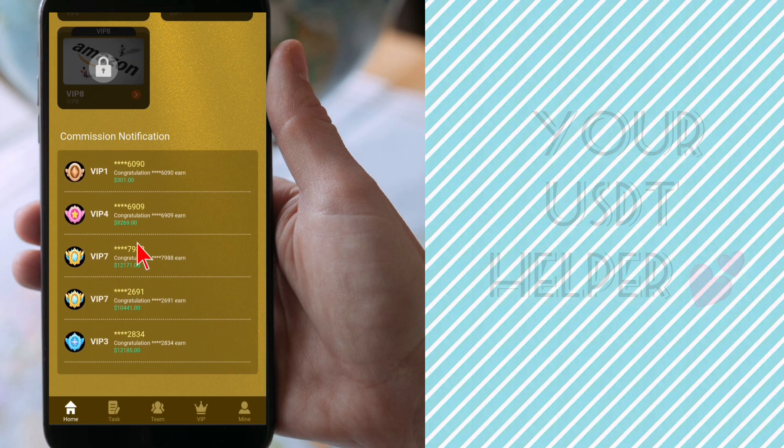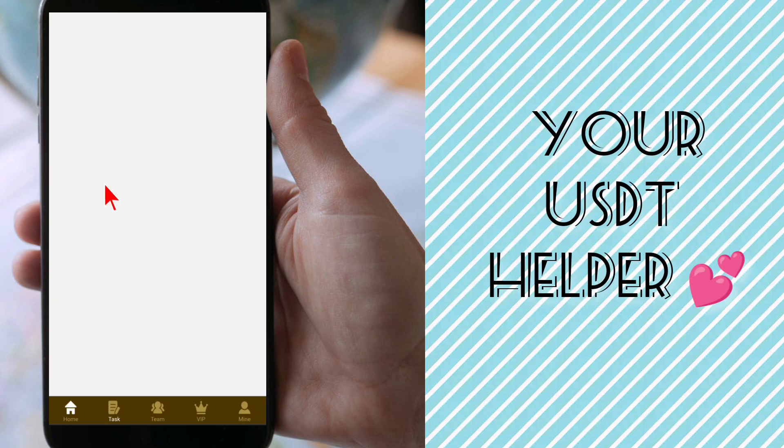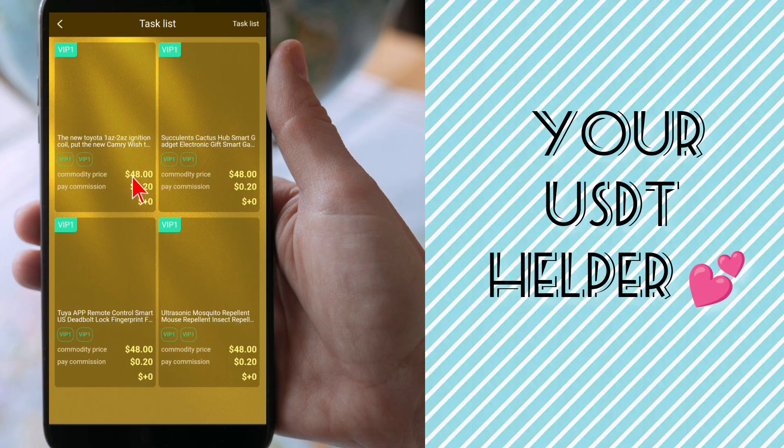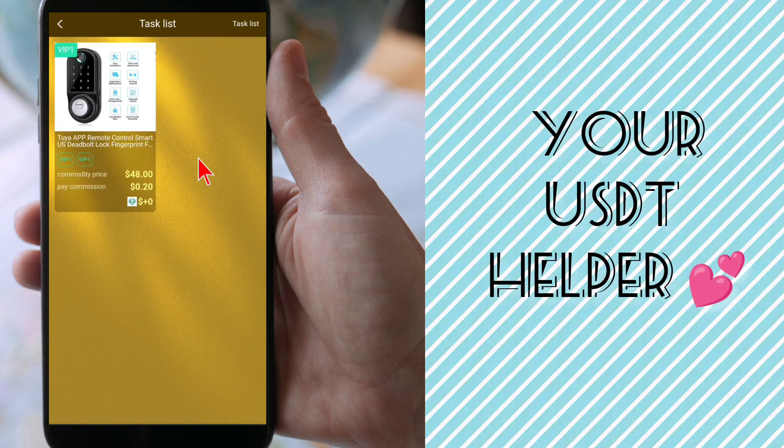After charging and activating your account, you have to complete 5 tasks per day. Every task earns 0.20 commission. After completion of the tasks, you will be able to withdraw all your money. I also share withdrawal proof with my followers.